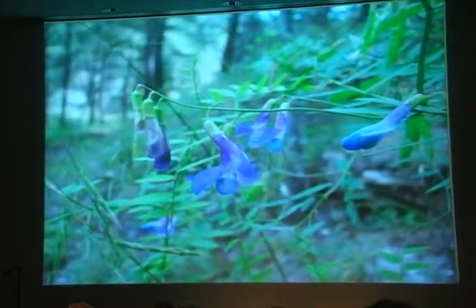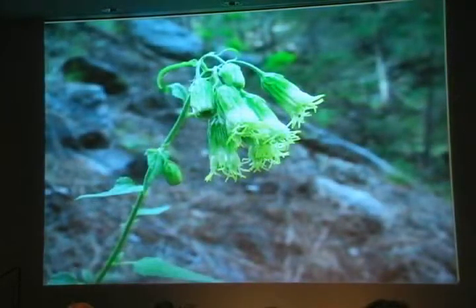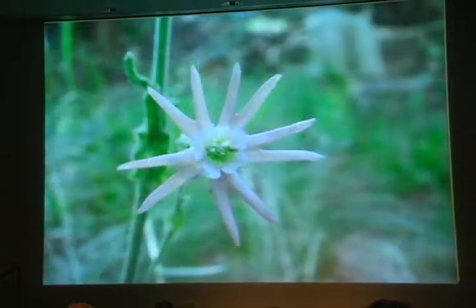Down in Fay Canyon, where it's cool and dim, it's a different world. Brickellia blooms here where it's very damp for weeks. Scouler's catchfly flourishes in the rich and moist soil of the canyons also.